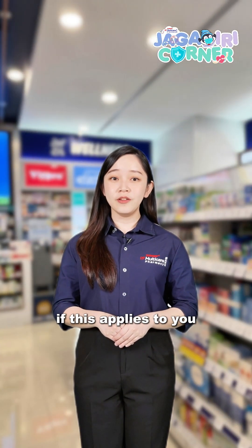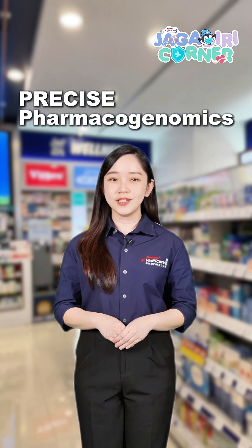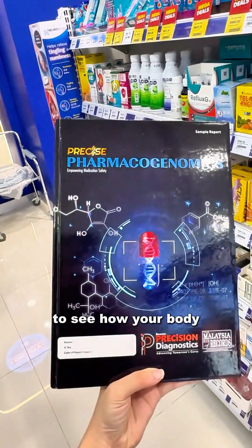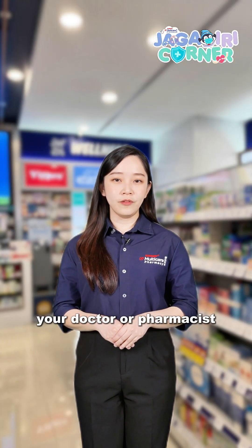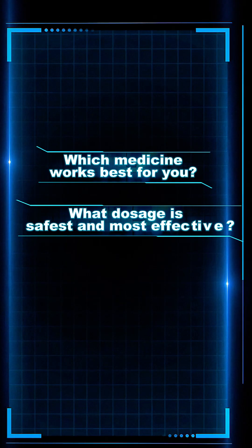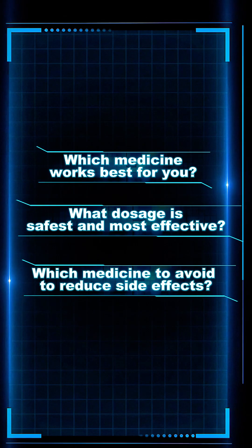So how do you know if this applies to you? This is where a precise pharmacogenomics test, or PGX test, comes in. This test analyses your DNA to see how your body processes medicine. From there, your doctor or pharmacist can know which medicine works best for you, what dosage is safest and most effective, and which ones to avoid to reduce side effects.